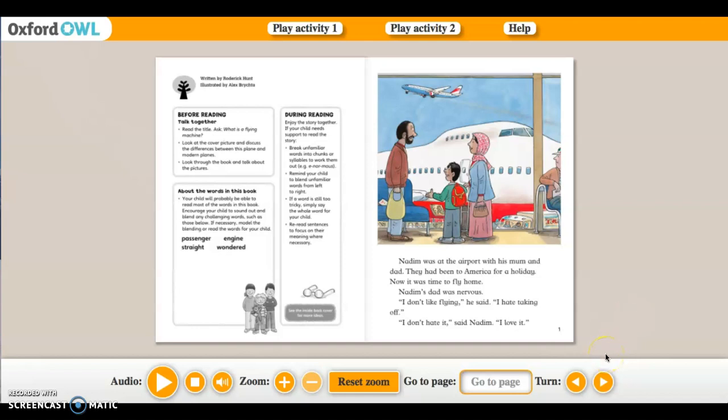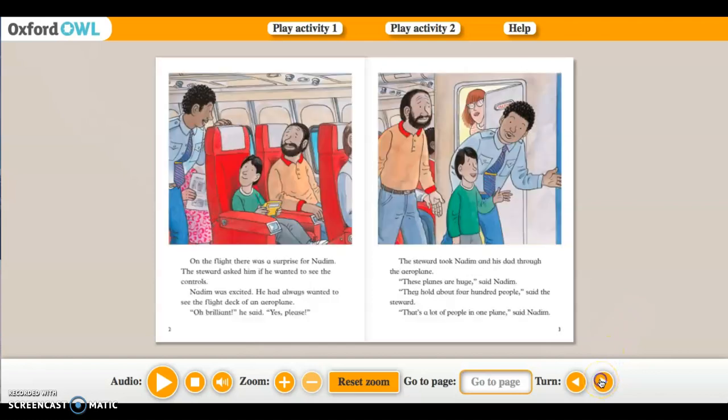'I don't like flying,' he said. 'I hate taking off.' 'I don't hate it,' said Nadine. 'I love it.' On the flight there was a surprise for Nadine — the steward asked him if he wanted to see the controls. Nadine was excited. He had always wanted to see the flight deck of an aeroplane. 'Oh brilliant,' he said. 'Yes please.'